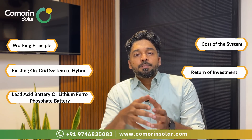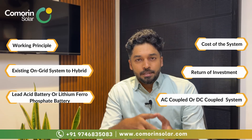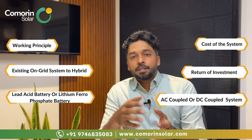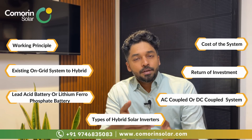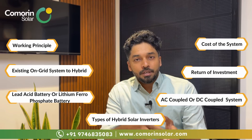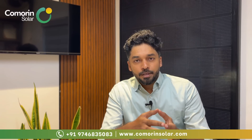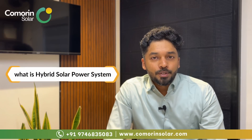There are two main types of hybrid systems: AC coupled and DC coupled. We also have various types of hybrid inverters with the latest technology advantages. In detail, we will understand what a hybrid solar power system actually is.